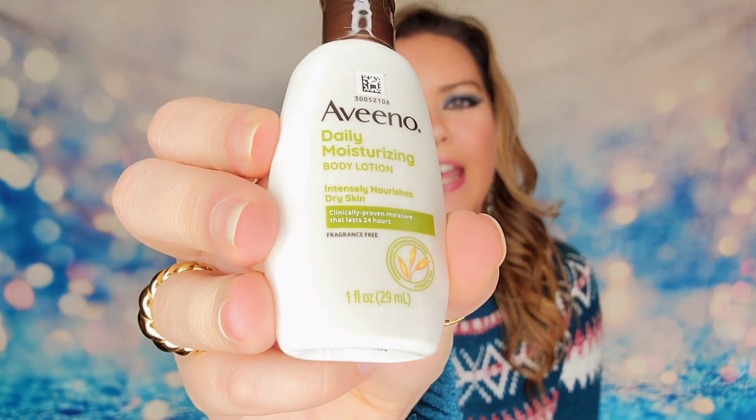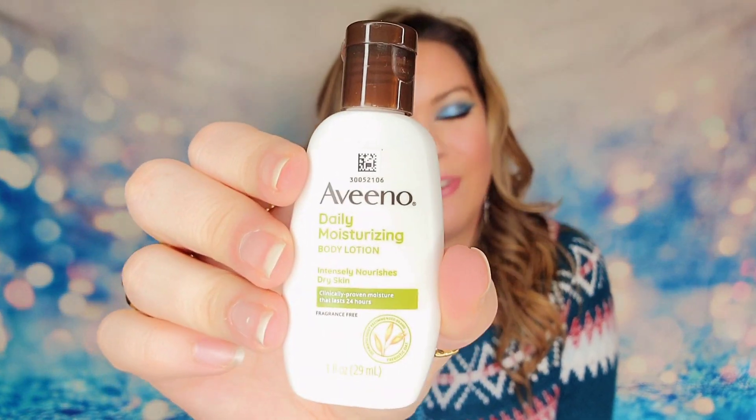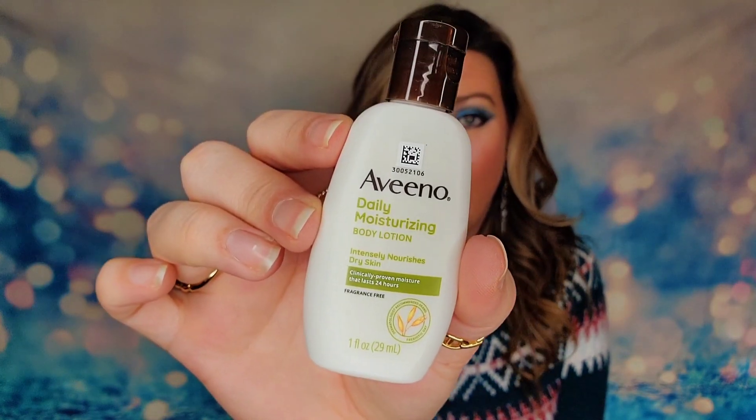Next item is from Aveeno — the Daily Moisturizing Body Lotion, one ounce, designed for dry skin. It's a 24-hour moisturizer, safe for sensitive skin, with prebiotic oats. The full-size version is 33 ounces and retails for $17, so at one ounce this is definitely just a sample size. It's not a lot of product or value, but at least you get to try it out and see if you like it before buying.